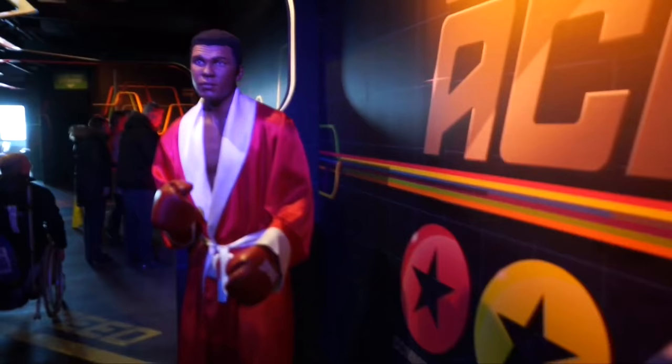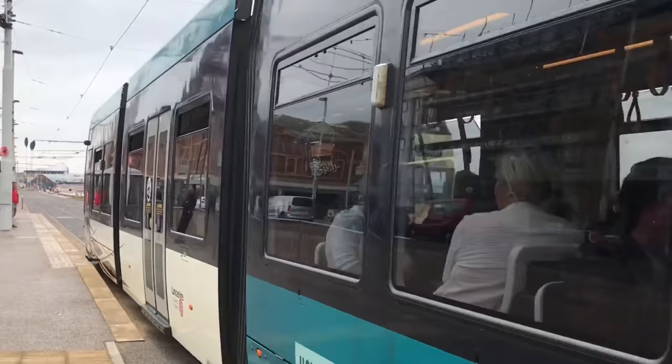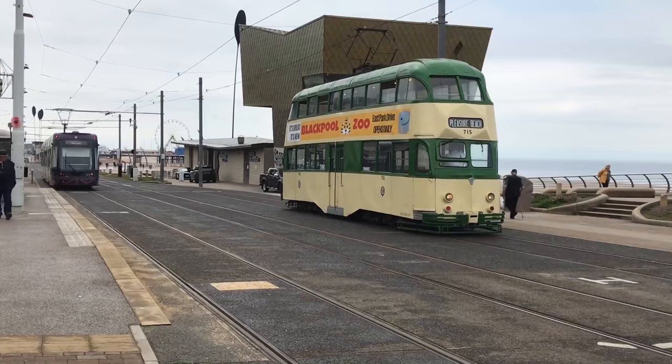At number 4 is Blackpool Tramway. A mainstay of the promenade since 1885, the Blackpool Tramway is one of the oldest tram systems in the world and the last of the UK's first generation of tramways. The line is 11 miles long, beginning at Fleetwood Ferry in the north and ending at the Stargate on the edge of the Ribble Estuary. If you'd like to travel on one of the many elegant old trams, there are heritage services on weekends, bank holidays and certain weekdays, as well as during the illuminations in autumn.